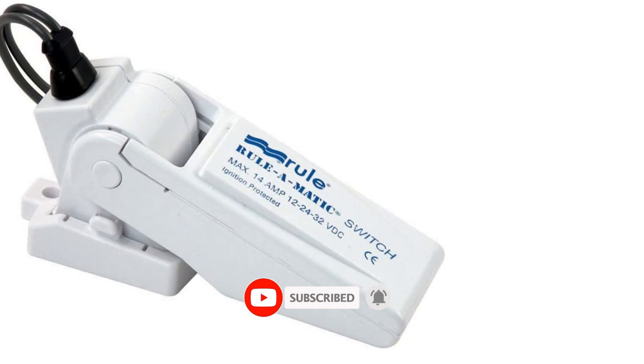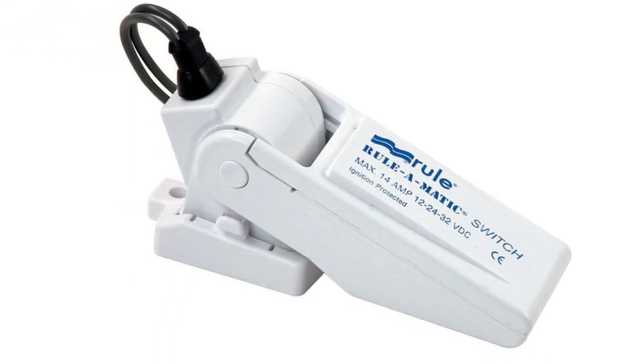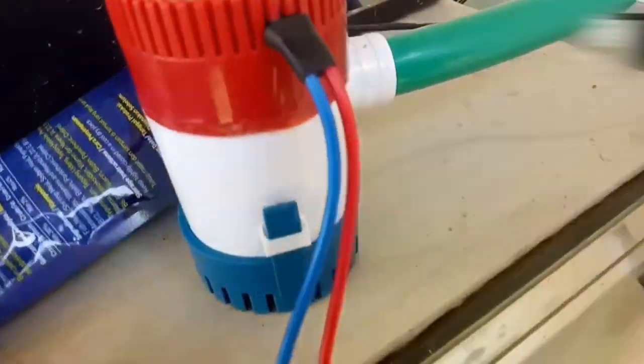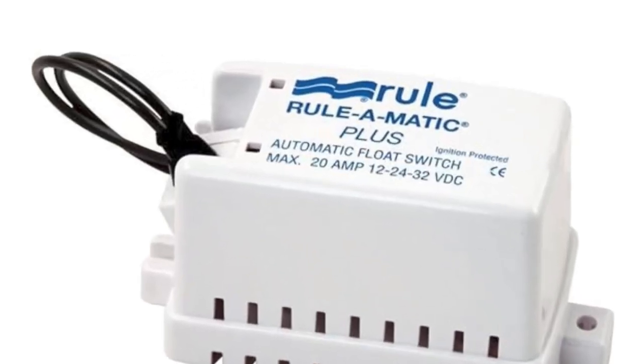As we wrap up our exploration of the Rule 12 Marine Bilge Pump, it's clear that this pump is a reliable and efficient solution for keeping your boat dry and secure. With its 2,000 gallons per hour capacity, non-automatic operation, and durable construction, it's a top choice for many boaters out there.